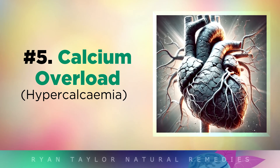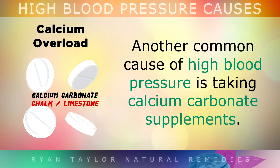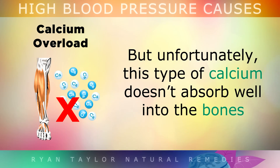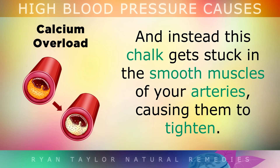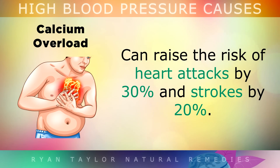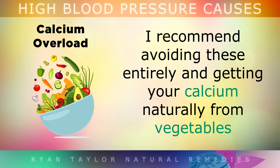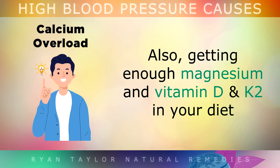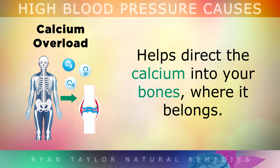Cause number 5 is a calcium overload. A very common cause of high blood pressure is taking calcium carbonate supplements. People often take these as they age, as they want to strengthen their bones and joints. But unfortunately, this type of calcium doesn't really absorb well into the bones at all. Instead, the calcium gets stuck in the smooth muscles of your arteries, causing them to tighten. Studies show that taking just 500mg of calcium carbonate per day can raise the risk of heart attacks by 30% and strokes by 20%. I suggest avoiding these entirely and getting your calcium naturally from vegetables and high quality European grass-fed cheeses. Also, getting enough magnesium and vitamin K2 in your diet helps to direct the calcium into your bones where it belongs.